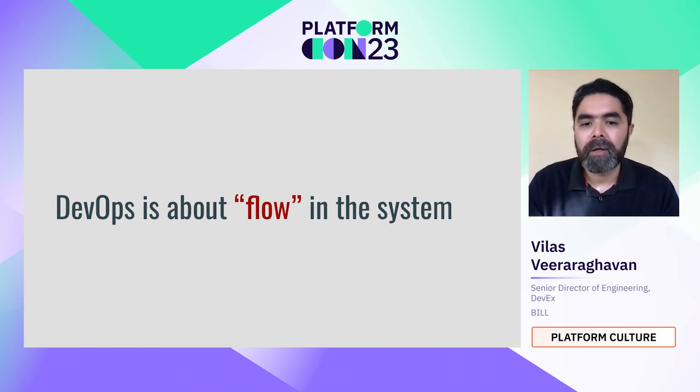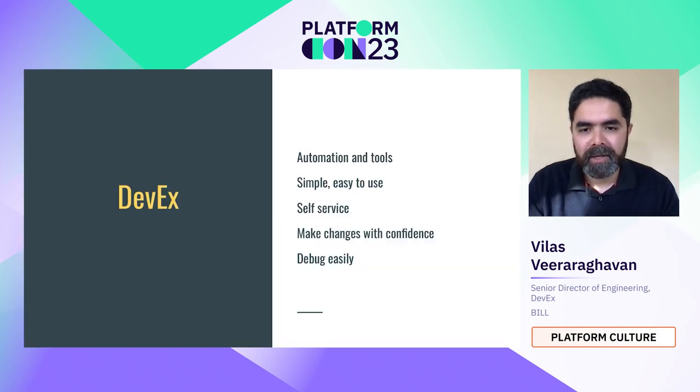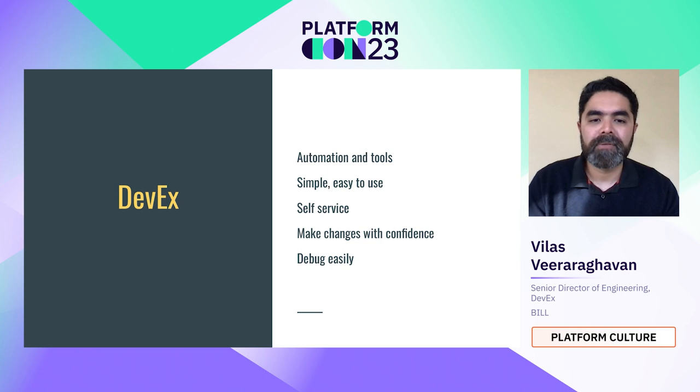Developer experience is all about allowing the developer to feel joy as they contribute their code into this process. It's about enabling them so that at no point they feel friction. It's about removing that friction and giving them tools to check in code quickly, to build quickly, to have rapid pipelines that get to production, while providing good feedback they can act on. DevX is automation tools — simple, easy to use, as self-service as possible.